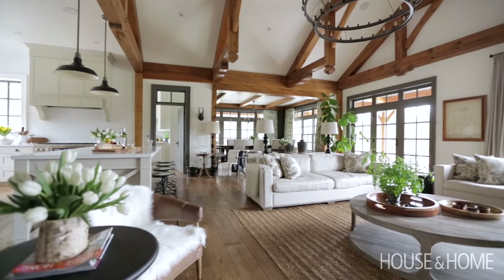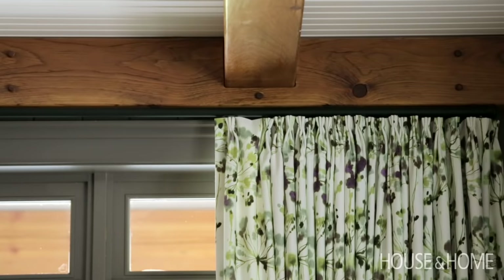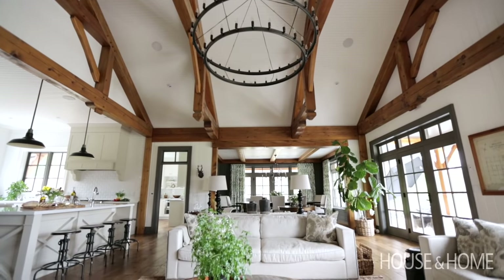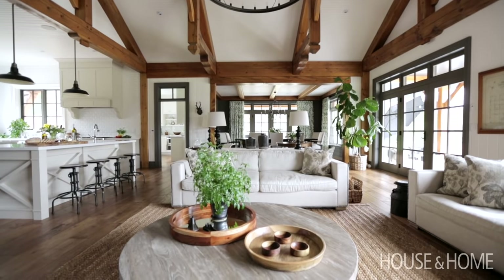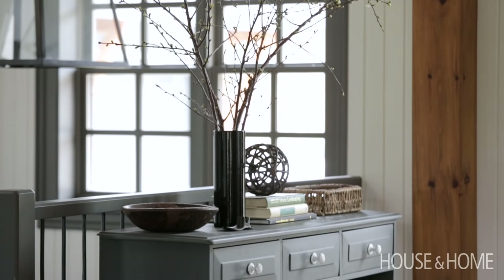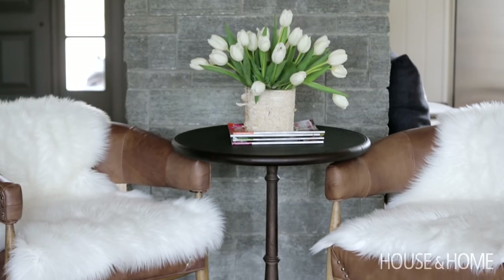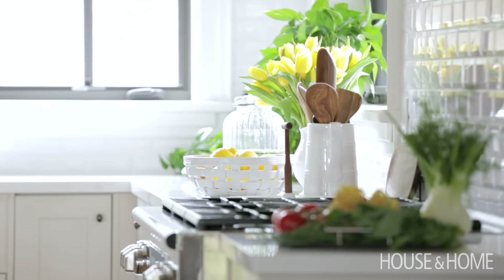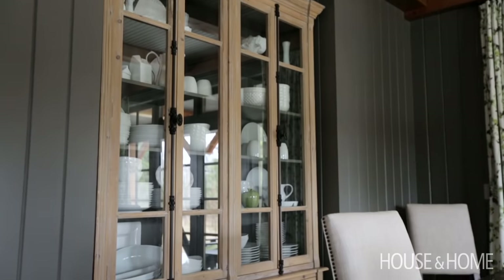I had the best time working on this house. For me it was the perfect marriage of country living with urban sophistication, and I'm so pleased with the way it turned out. When I first met with the client and we started to talk about the palette, we knew because we were in the country that a lot of the outdoors was going to affect what we did indoors, so we really wanted to keep it neutral and calm and clean. But then we have these great bursts of green from outside and green from inside, so it's a very soothing, very relaxing, very warm, cozy place to be.